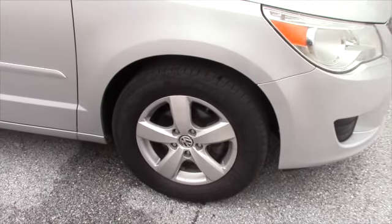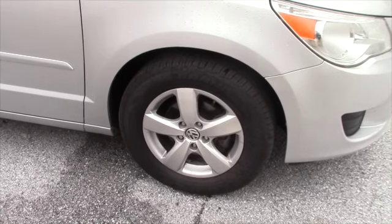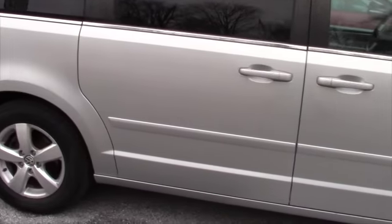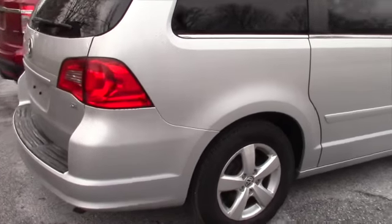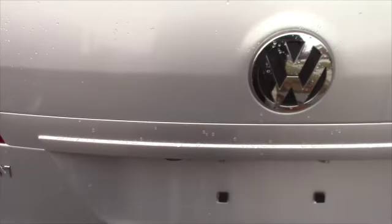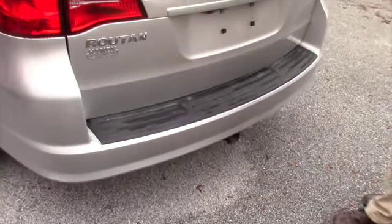As you can see, you have a 17-inch alloy rim with brand new all-season tires. In the back, it does have a backup camera. You will also find heated seats, which is convenient in the winter. And you do also have a tow hitch in the back if you ever need to tow anything.